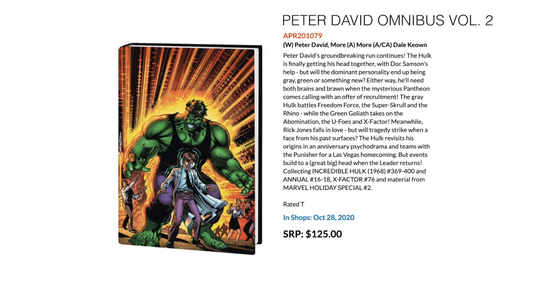Then we have the second omnibus from Peter David's Incredible Hulk run — Peter David and Dale Keown mostly — collecting Incredible Hulk 369 to 400 as well as Annuals 16, 17, and 18, X-Factor 76, and a bunch of material from Marvel Holiday Special number two.